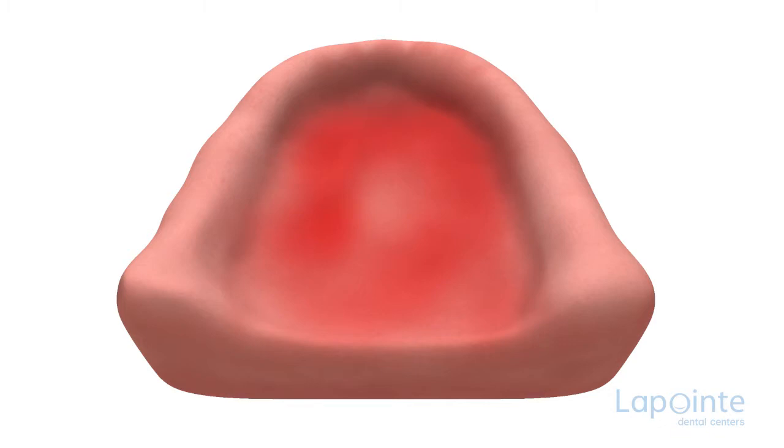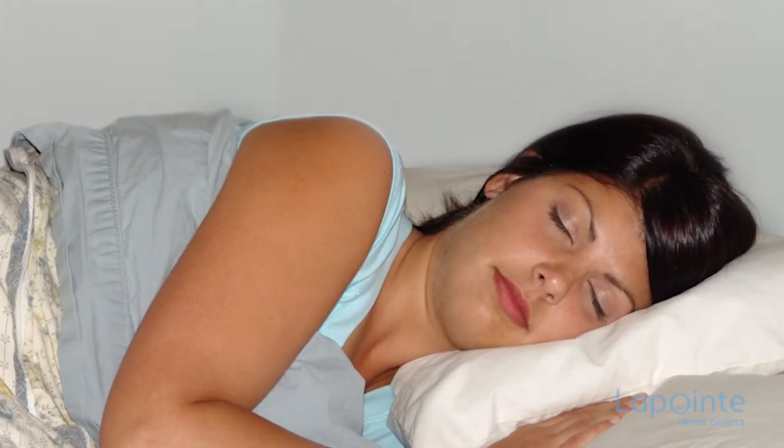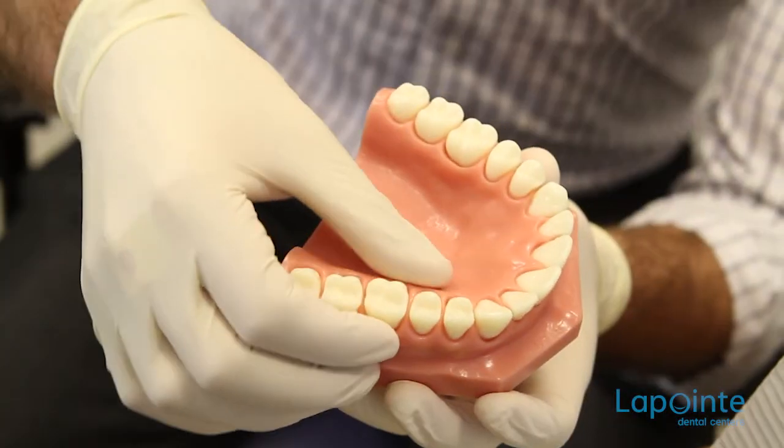First, you must know that tissues of the mouth, just like other body tissues, need to breathe several hours a day to remain firm and normal. To maintain this, it is important to always remove your prosthesis during the night to allow the tissues to recuperate.